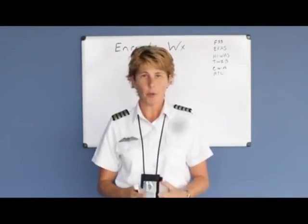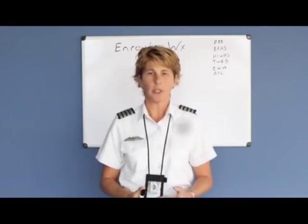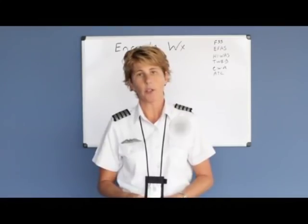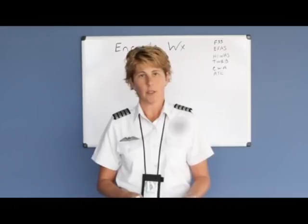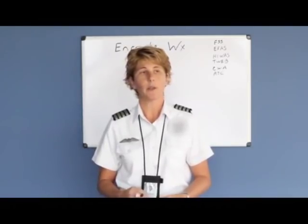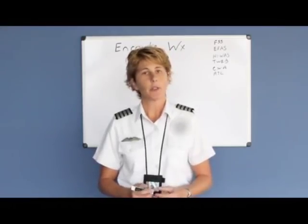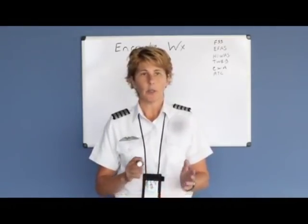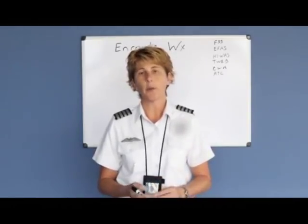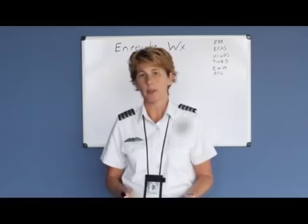Hopefully you got a legal weather briefing before you went out to pre-flight the aircraft, but you may also get an update of weather once you're flying along. The different ways you can get an update of weather along your route: you can call Flight Service Station, you can call EFAS which is also known as Flight Watch, you can listen to HIWAS or TWEB, and you can listen to Center Weather Advisories. You can also ask air traffic controllers for any updates in weather along your route. You may want to update the weather because you see thunderstorms building in the distance, you want to know which way they're moving, what the winds are above or below you for a better tailwind, or if the weather has changed at your destination.